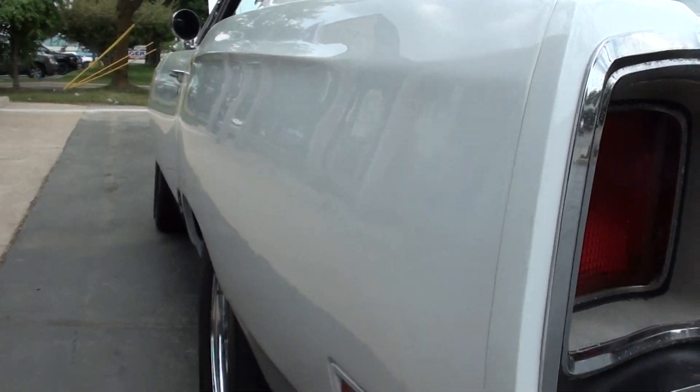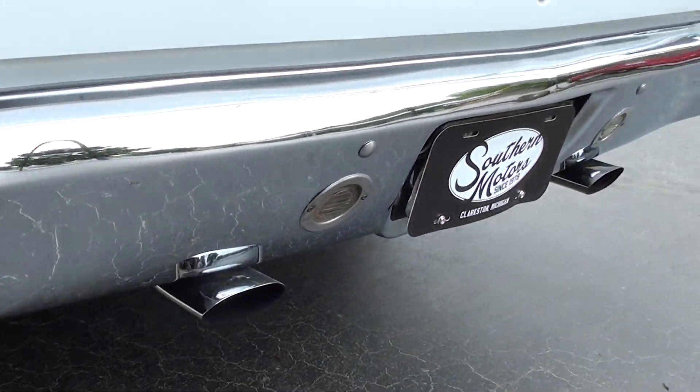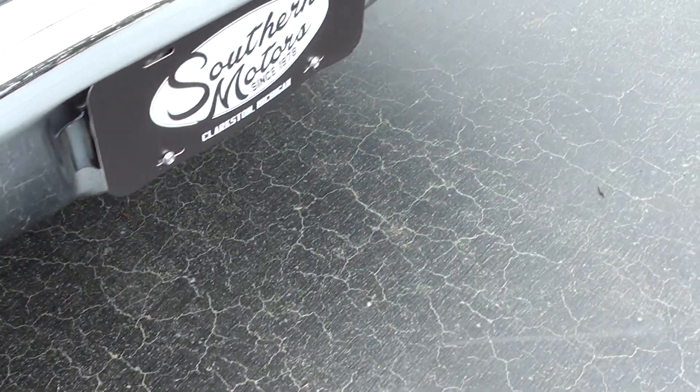The car is nice and straight down the sides. I like the Cragar SS's all the way around it. It's got the correct chrome tips on it. Bumpers are really nice — they definitely replaced those.